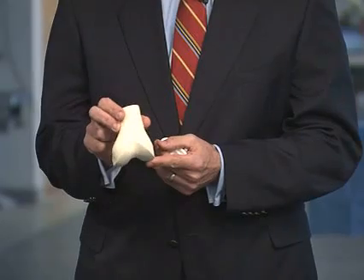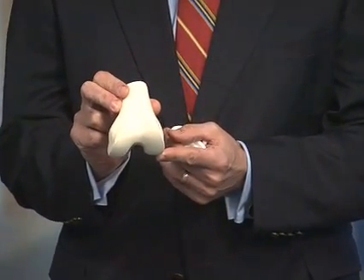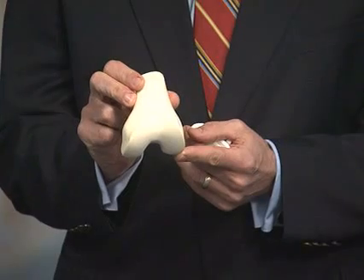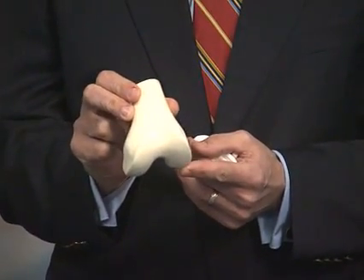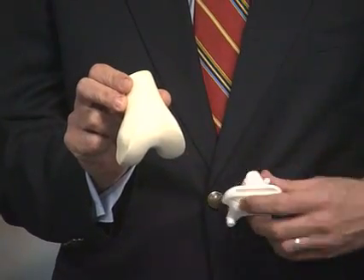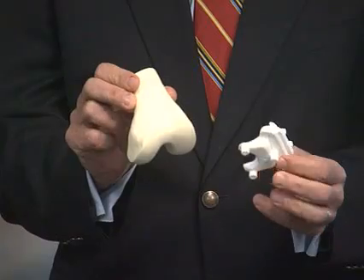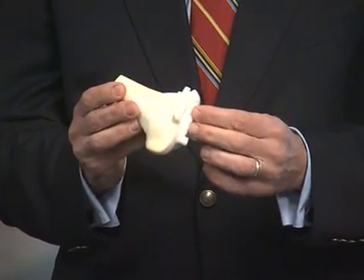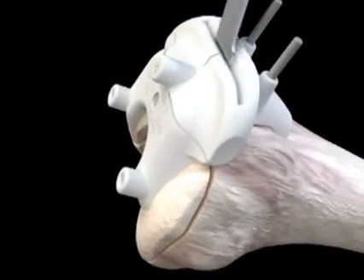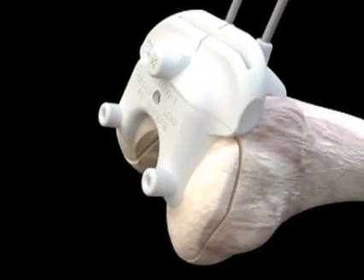Traditionally, during surgery, we will take measurements of the end of your femur or thigh bone and pick from several cutting blocks the one that most closely matches those measurements. However, with the custom instrumentation, the instrument is actually pre-developed to match your anatomy exactly and attaches on to the end of your bone, so we are able to make the appropriate bony cuts so that the final implant that goes into your knee matches your knee joint anatomy exactly.